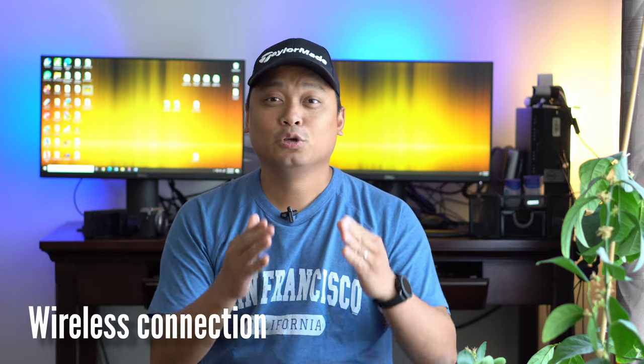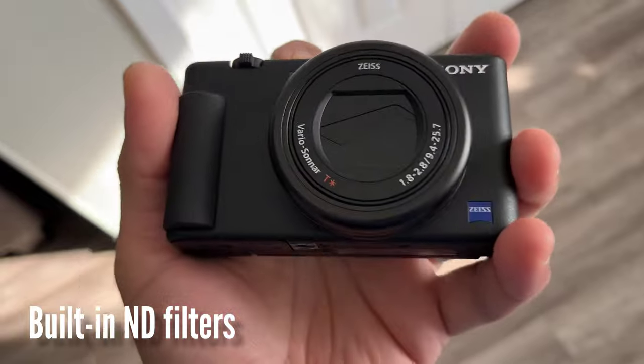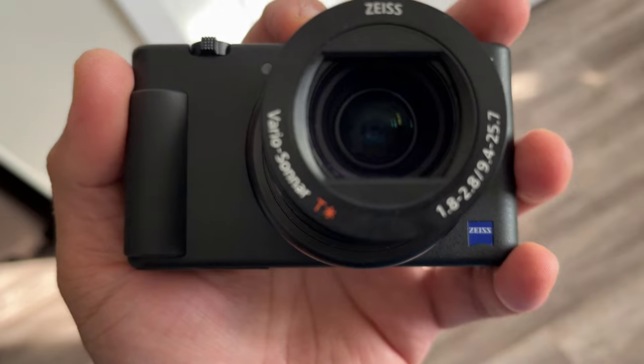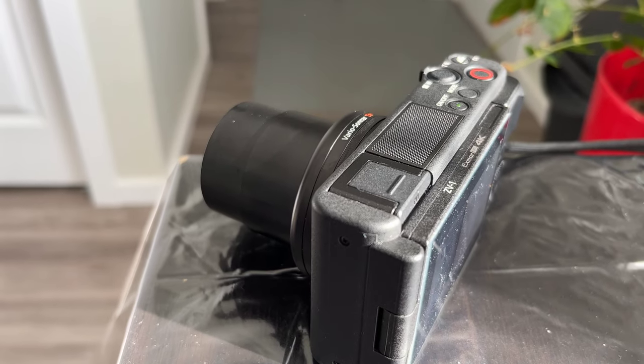First, there's wireless connection. You can download the Canon or Sony app on the Play Store or App Store. They have Bluetooth connection and you can remotely control both of them. They also have built-in ND filters — I always use them to make sure I don't increase the shutter speed too much and maintain it low for fast-moving subjects. Both have optical image stabilization that helps with walking vlogs, moving around, and panning.